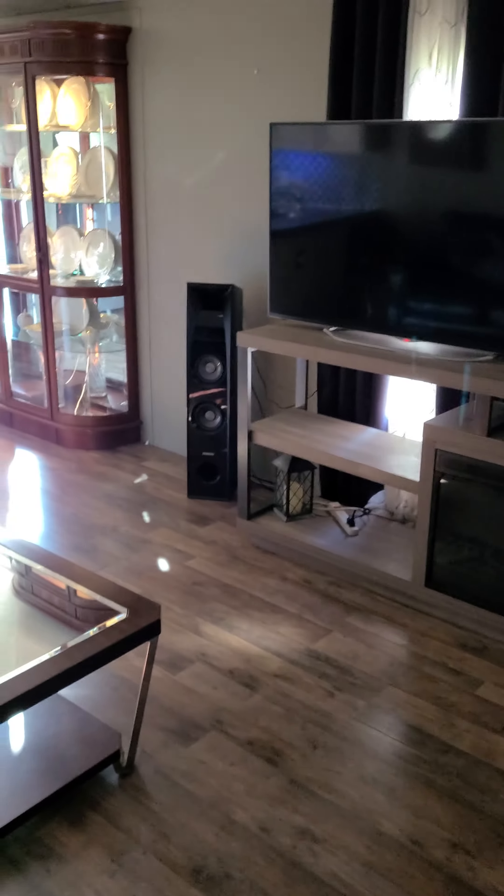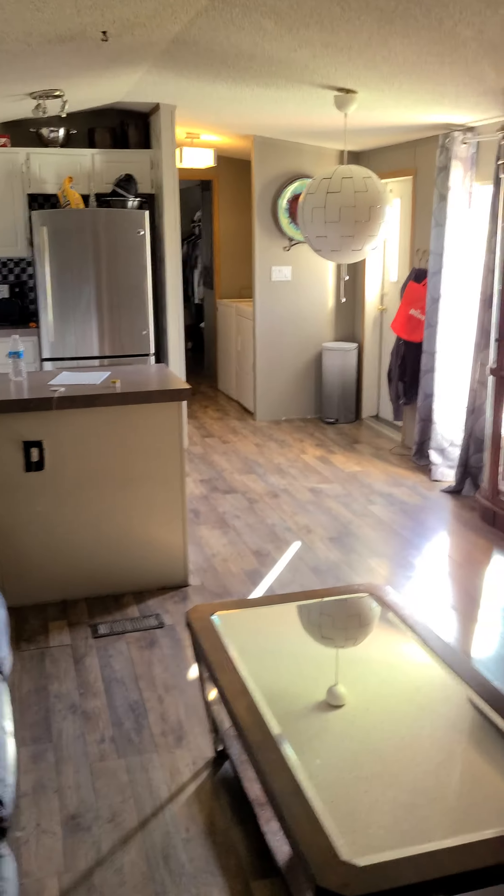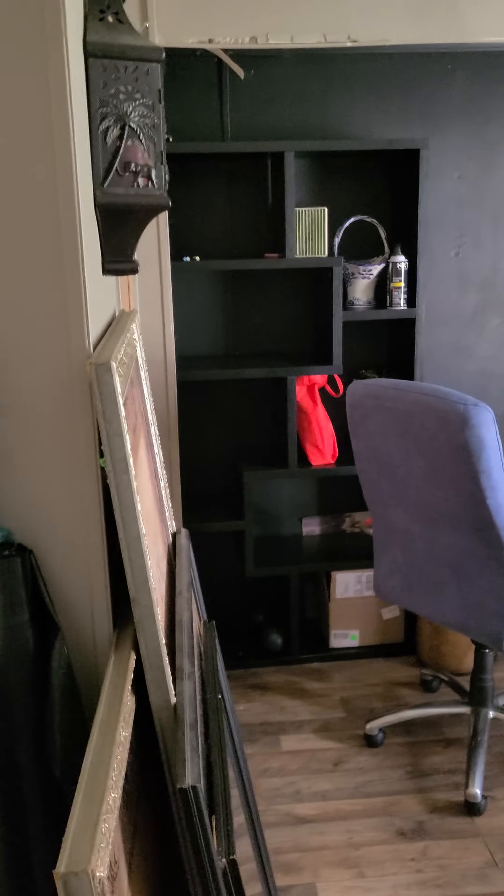This trailer is for sale as-is. There's the kitchen — I'll take you through the kitchen — but first let me take you through the first bedroom. This is the first bedroom. It's a two-bedroom.